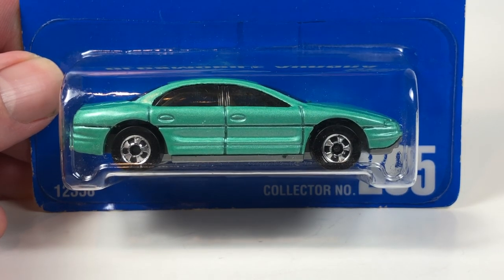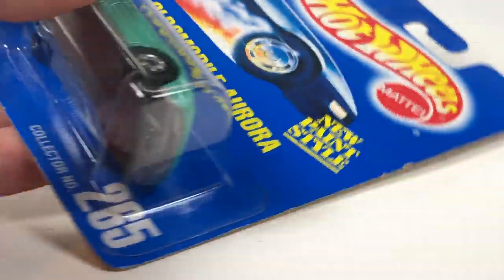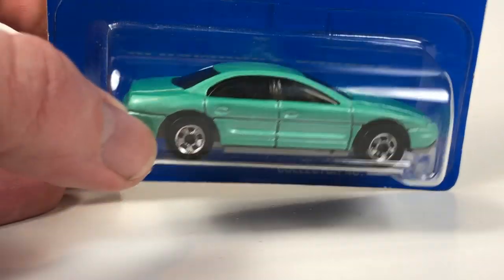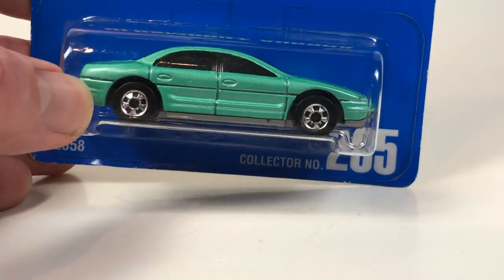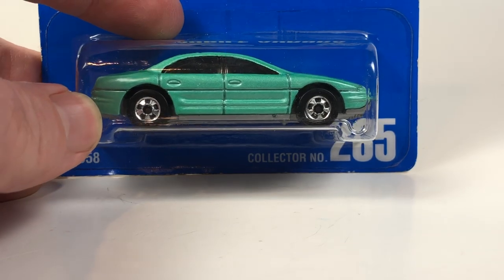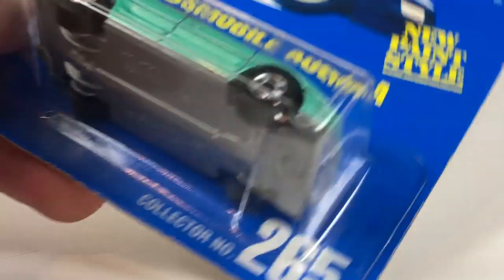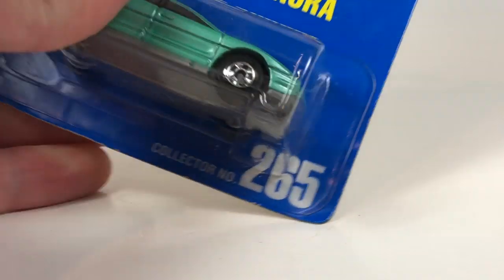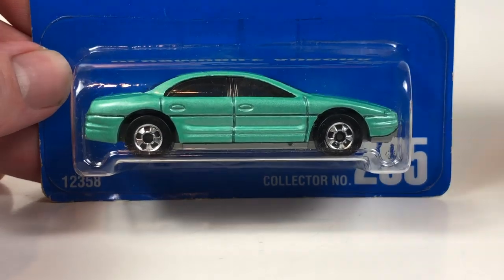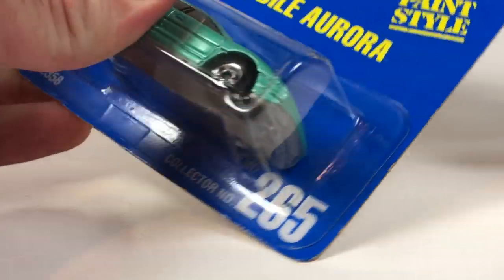Hello YouTube, it's Champion DJK coming at you again with another 10 Car Tuesday episode. We're going to do a blue card episode. The blue card era of Hot Wheels is really the era I grew up with, starting at about 1989 and moving onward for a few years into the 90s. We're going to do 10 blue card Hot Wheels, starting with this one right here — this Oldsmobile Aurora.